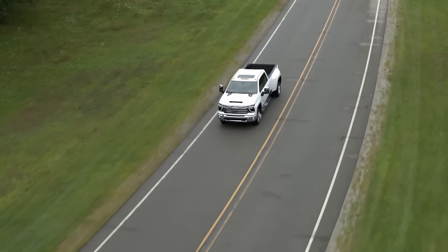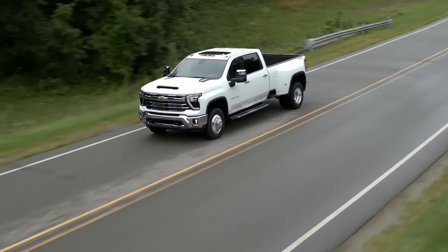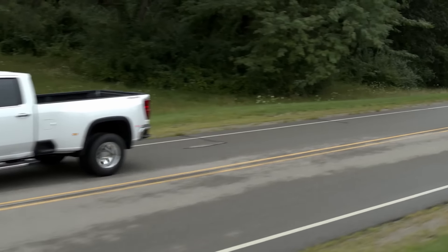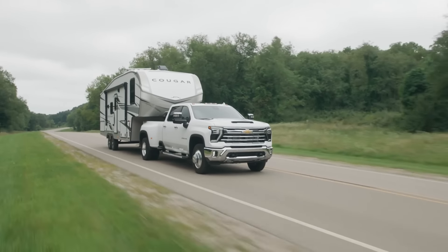The other big reason to go 3500, which we haven't mentioned yet, is that if you want the dually, you have to go 3500. Why would you get the dually? Huge payload numbers, putting the power to the ground with more tires, and the stability of that width really makes towing feel good. If you want a dually, you have to go 3500.